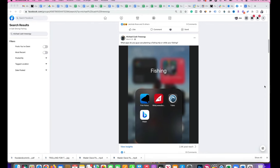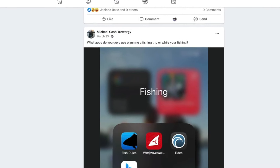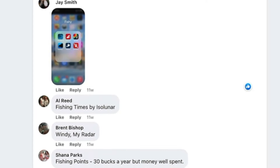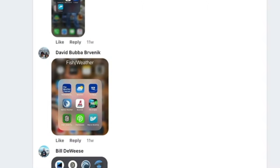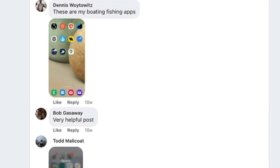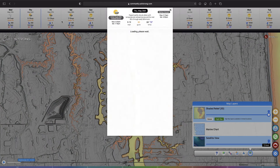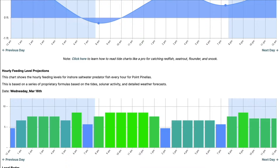Delete your fishing apps. A fisherman in our Salt Strong Facebook group asked this question a while ago: What apps do you guys use when planning a fishing trip or while you're out fishing? The answers ranged anywhere from a minimum of four different apps to a maximum of 16 different apps, and the average angler was going to six different apps just to get everything they needed. That's nuts! So we thought, why not combine every single fishing app all into one amazing tool that does it all?